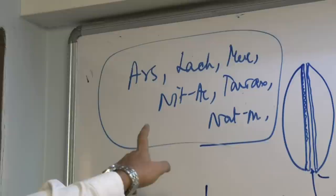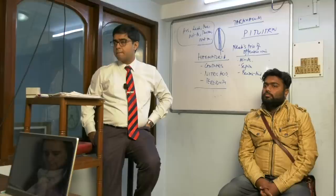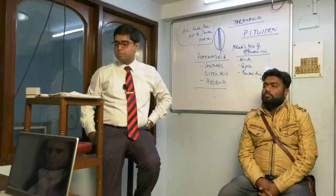To confirm, the six medicines are: Arsenic, Lachasis, Mercurol, Nitric Acid, Taraxacum, and Natrum Mure. Do you have Taraxacum? You can see it is mentioned there for mapped tongue.